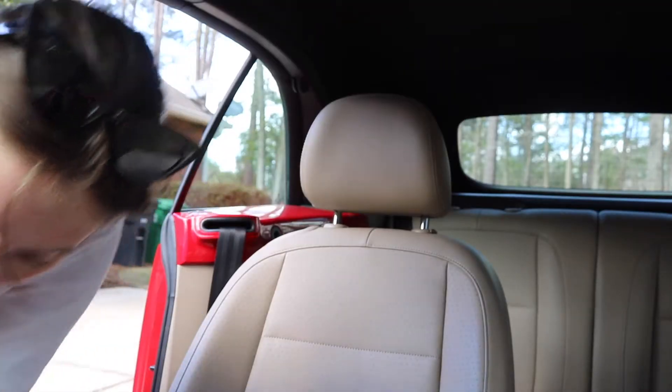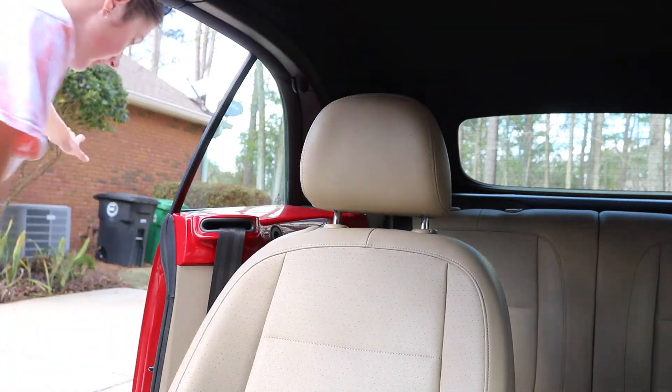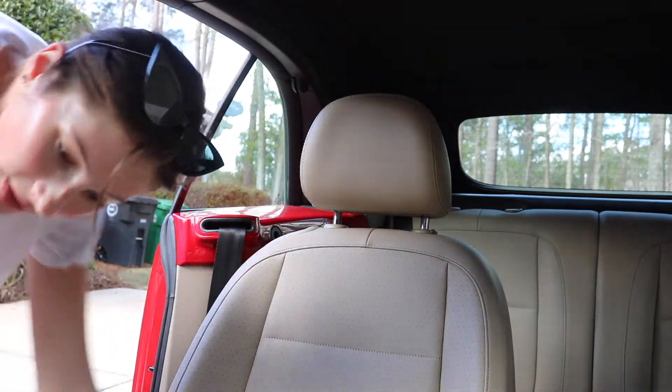Now I'm just ripping up my little mats. Here's a mat, and I'm just gonna be tossing them to the side. I'm gonna clean those with soap and water later, but I'm gonna get into the down and dirties of my carpet.